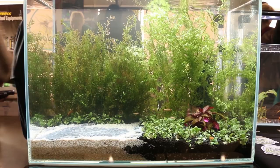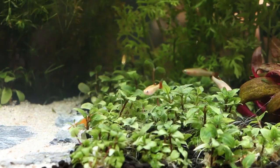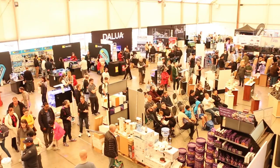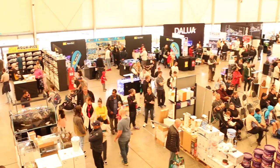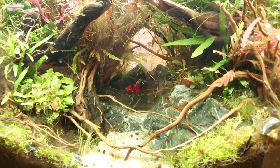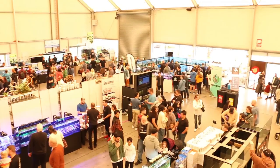Hey fish folk, Vert here with a very overdue video. It's been a while since I made a video of any kind, but we did have the Underwater Pet Expo here in Melbourne, Victoria in October 2022. So it was time for me to come out of my dark, comfy pleco cave of self-imposed isolation.